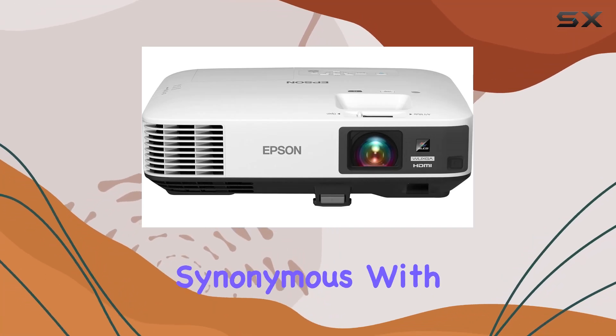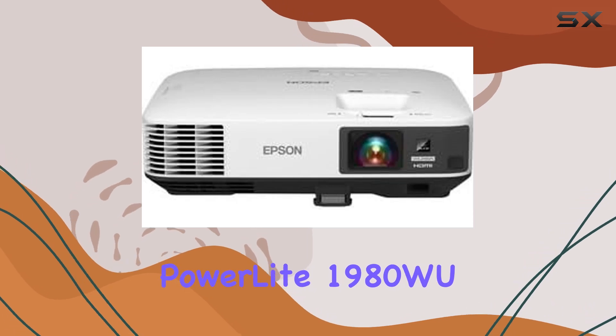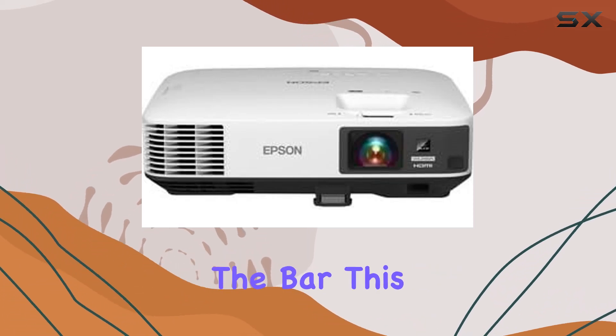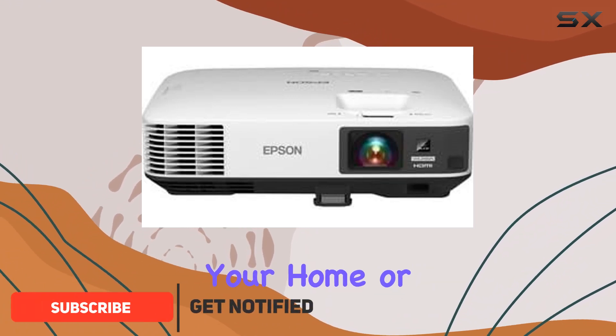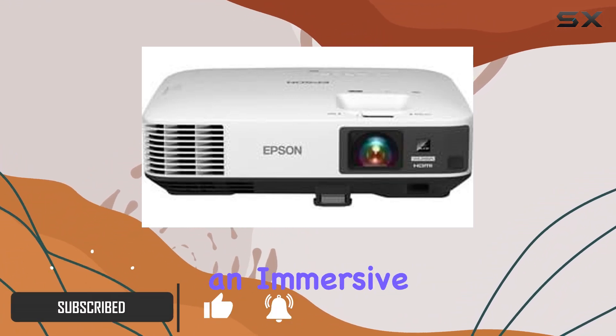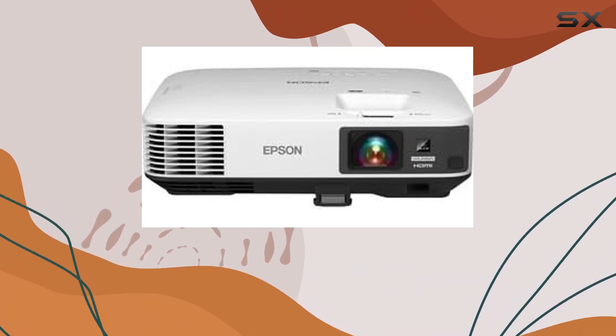Epson has always been a name synonymous with quality in the world of projectors, and with the PowerLite 1980W they've once again raised the bar. This projector isn't just any piece of technology you bring into your home or office — it's a gateway to an immersive viewing experience, whether for work presentations or binge-watching your favorite movies.